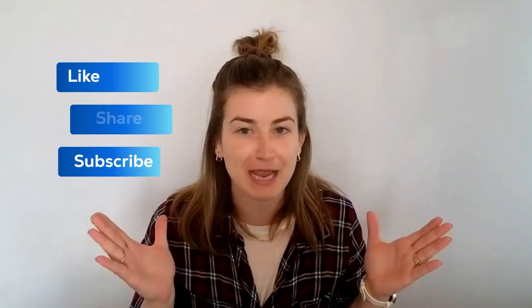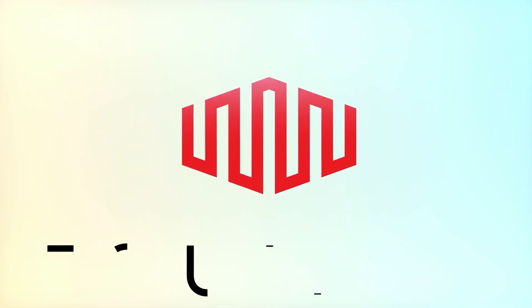This has been your Tech Explainer for the week. If you liked this video, please like, subscribe, and share. I'll be back soon with another explainer video right here on Equinix Developer's YouTube channel. Take care.